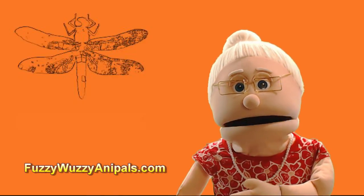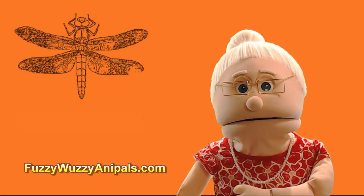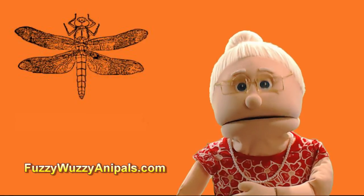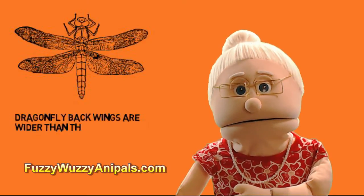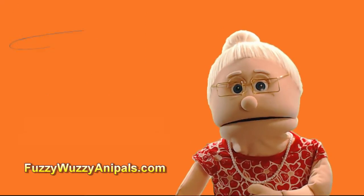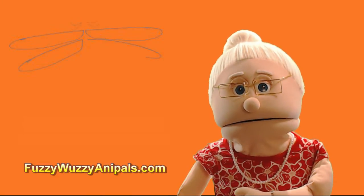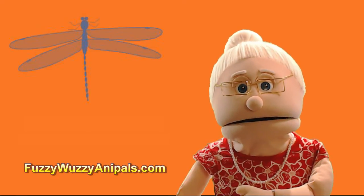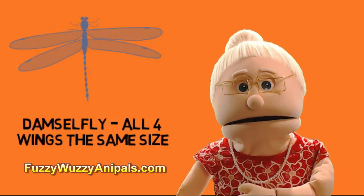The wings are easier to see than the eyes, so here is what to check out. Both damselflies and dragonflies have two sets of wings. If you look closely, you will see the dragonfly's back wings are wider than the front wings. If the wings on the bug you are looking at are the same size, then it may be a damselfly, as both sets of their wings are the same size and shape.